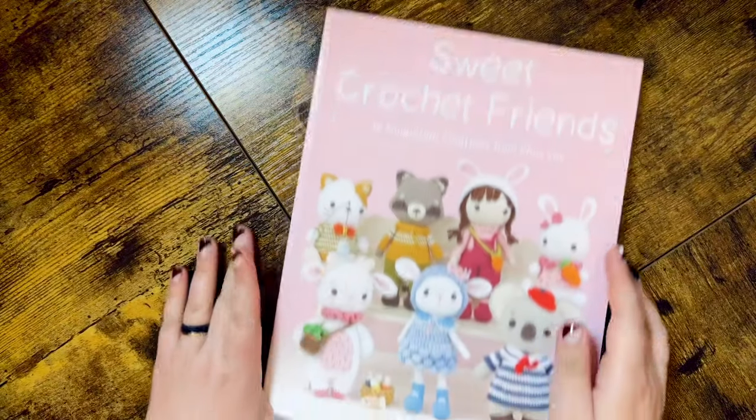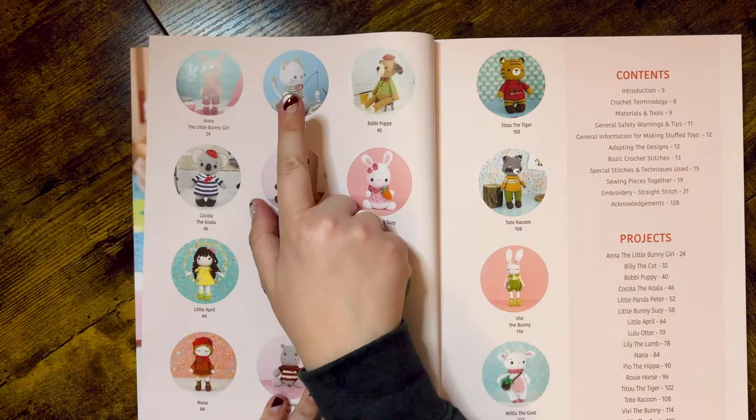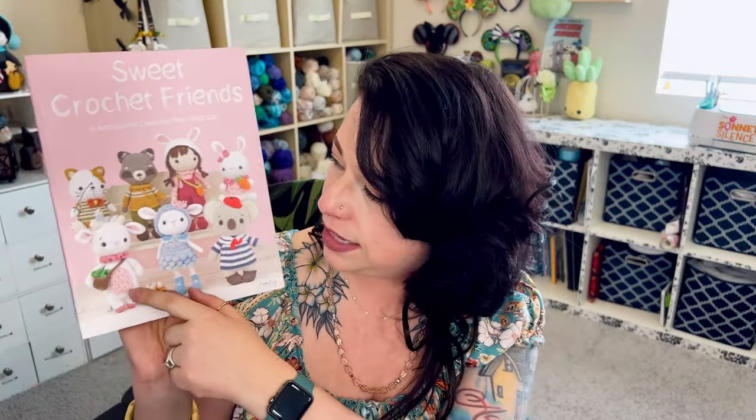Next up is Sweet Crochet Friends. This book has been on my Amazon wishlist for a really long time, and I decided to pick it up, especially because I think this Billy the Cat with his little fishing pole is so cute. Apparently I'm really into cats right now. The photographs in this one are just perfect — look at this darling little doll on her bicycle. That photograph is just perfect, and Billy the Cat has a cute little illustration that goes with him too. So happy to finally have this one. I think this little cow is going to be perfect for the springtime.